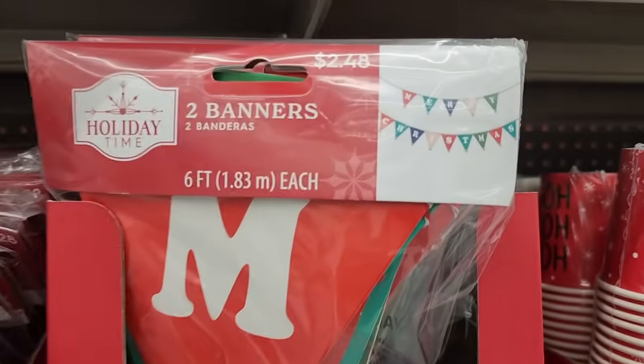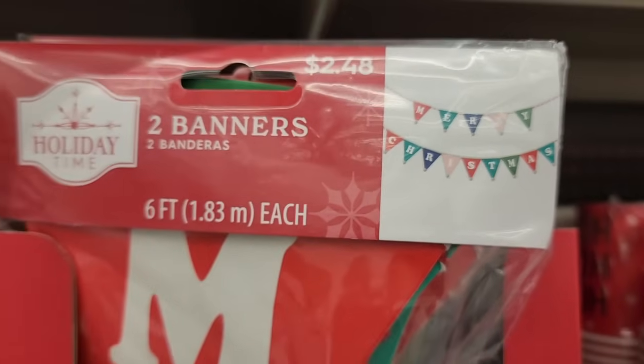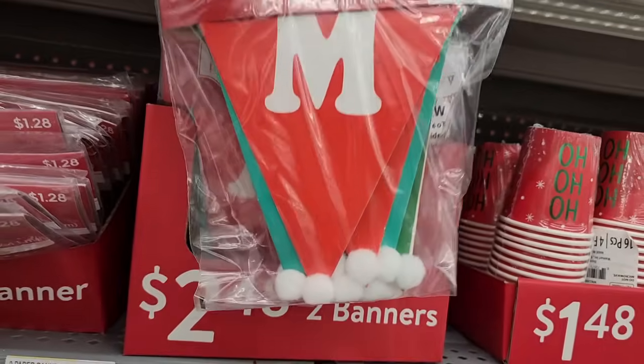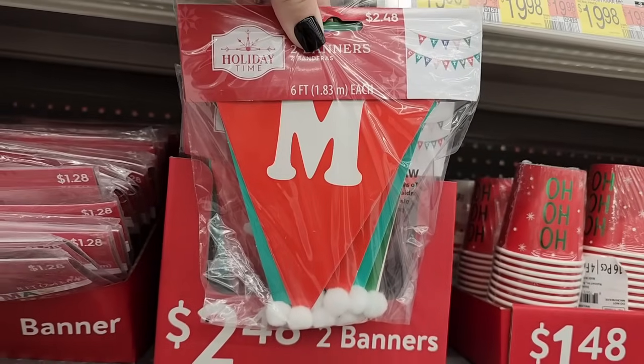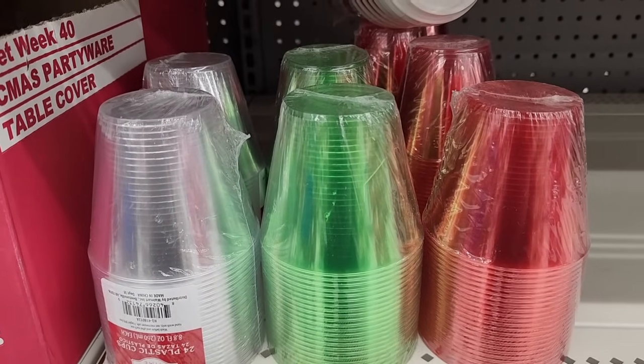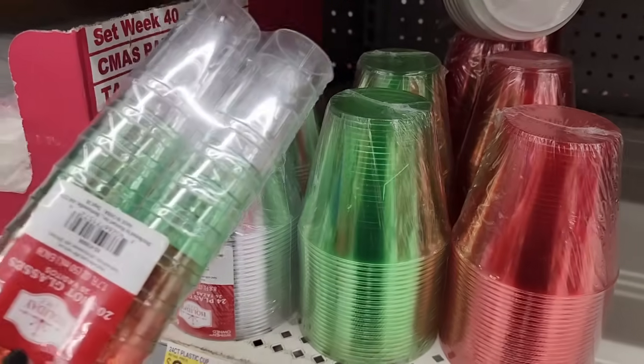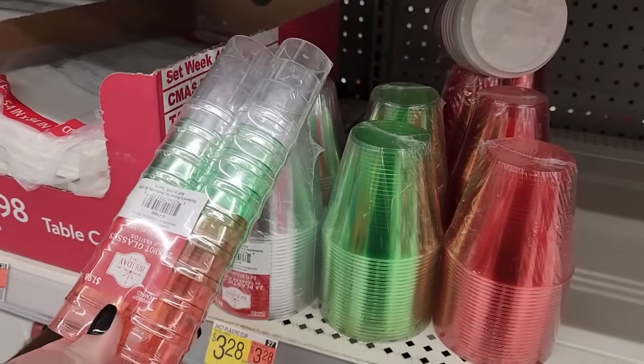Two forty-eight — you get these banners, they have little puff balls at the bottom. For three twenty-eight you can get twenty-four plastic cups — they'll look good with the shot glasses. I love clear pretty things.